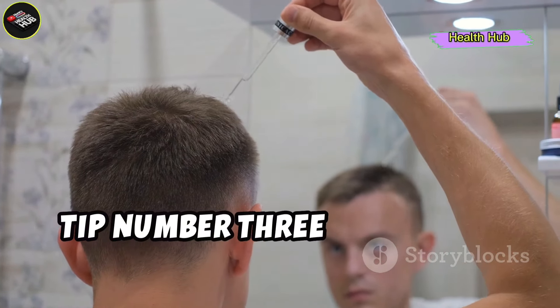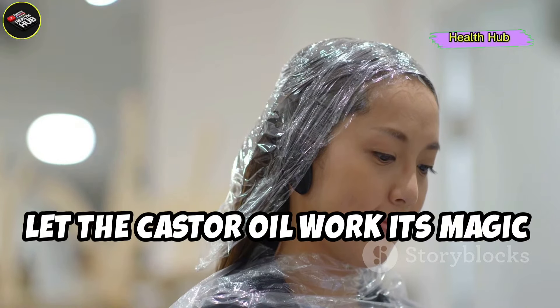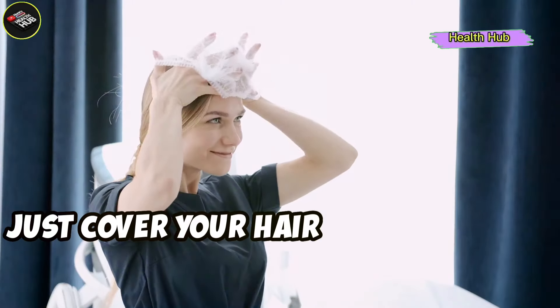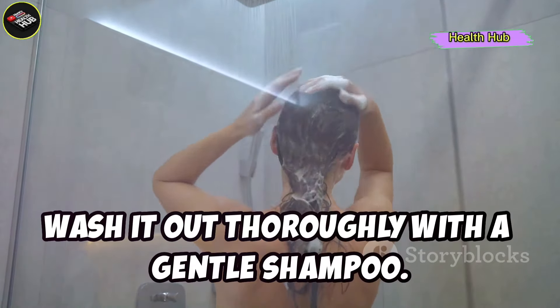Tip number three: leave it in overnight. For maximum benefits, let the castor oil work its magic while you sleep. Just cover your hair with a shower cap to protect your pillow. In the morning, wash it out thoroughly with a gentle shampoo.